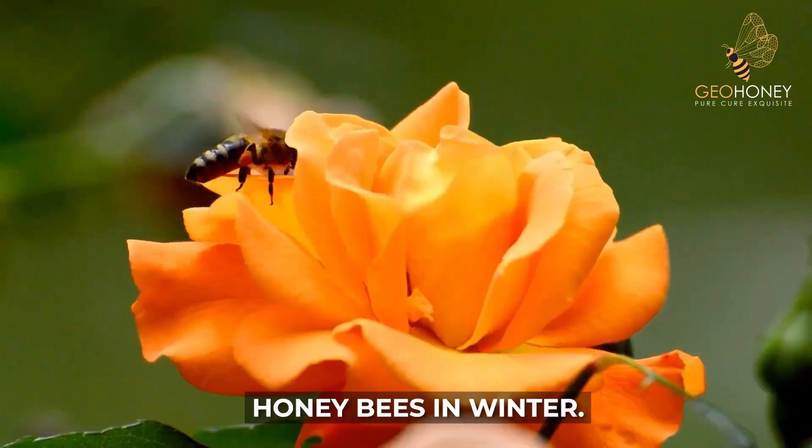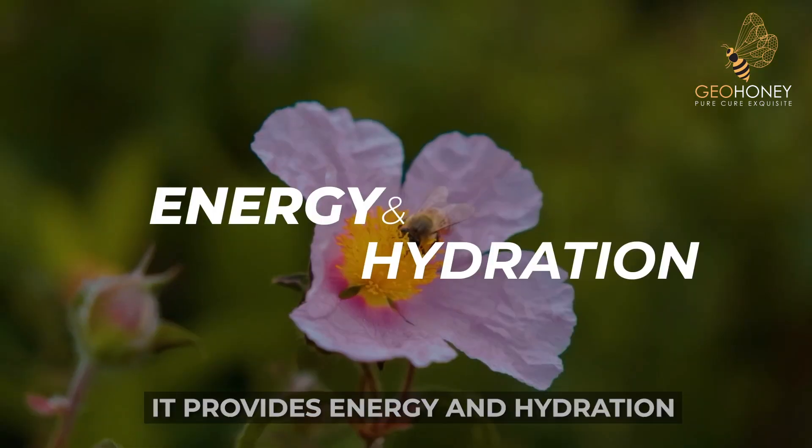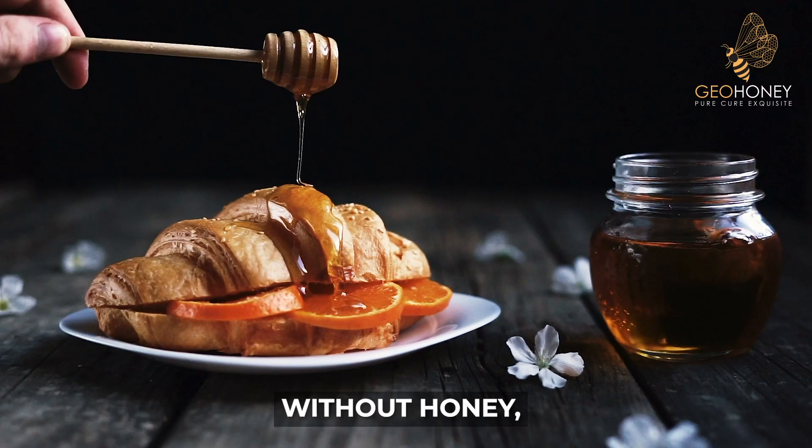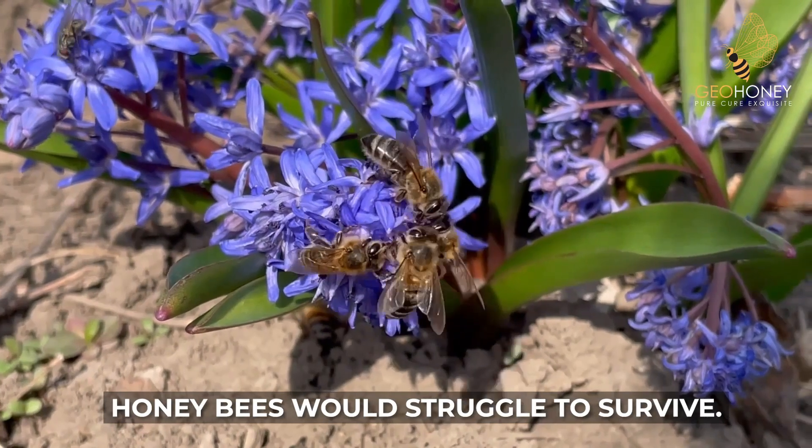Honey is crucial for the survival of honey bees in winter. It provides energy and hydration, ensuring their well-being during this challenging time. Without honey, honey bees would struggle to survive.